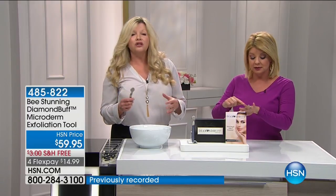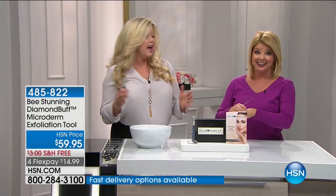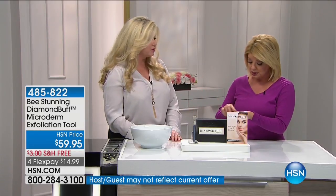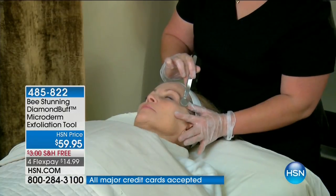Exfoliation triggers your body to create new, healthy cells and allows them to come to the surface and shine. It also allows your cleanser to work so much better, and your other products — serums and moisturizers — to penetrate. Not only has this product been used by estheticians, but the professional instructors have actually chosen the professional version of the Diamond Buff as the protocol to teach students microdermabrasion in schools.